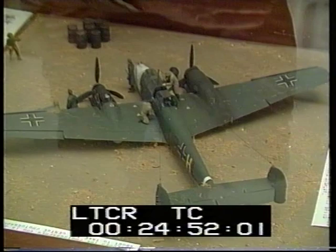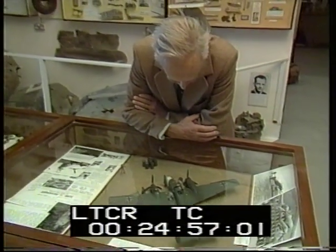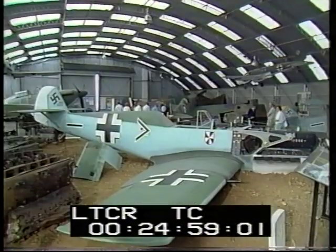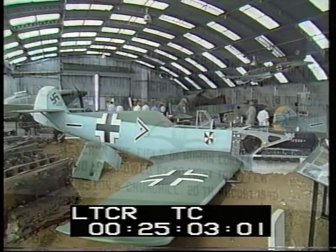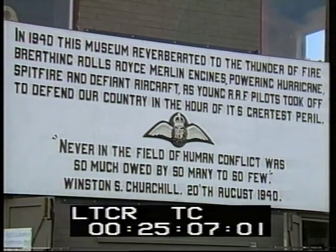Hawkinge tells the story through models and photographs, old magazines, newspapers, debris. Its full-sized aircraft are props from the film The Battle of Britain. Of the three museums, it is this proud little amateur that is closest in spirit to those days.